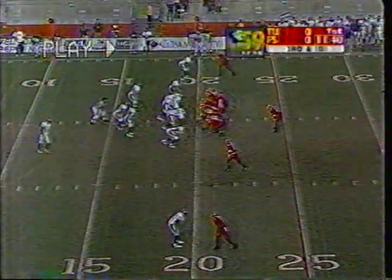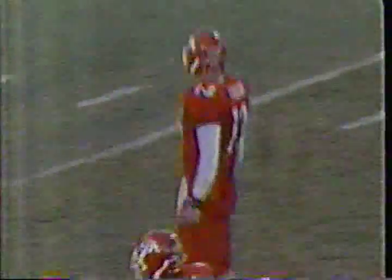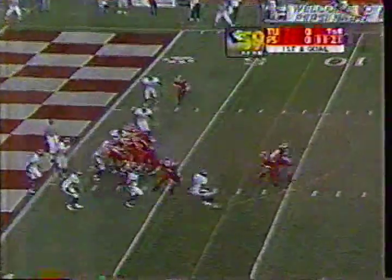Third down play for Fresno State. The Bulldogs have converted 34% of their third down opportunities this year. Pinnegar, pass taken — fingertip catch by Markay Davis inside the five-yard line, it'll be first and goal, Fresno State. Rodney Davis up the middle — touchdown, Fresno State.